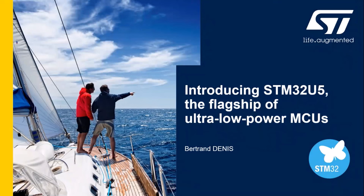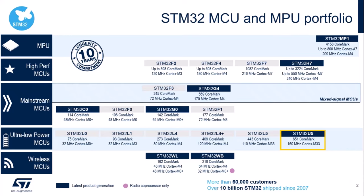Thanks, Rafael, for the introduction. I'm going to provide you some insights about the STM32U5 and how you can benefit from this great product. STMicroelectronics has a large portfolio of general-purpose microcontrollers. It includes NPU, high performance, mainstream, wireless and ultra-low power. Over 10 billion STM32 units have already been shipped. I'm going to focus on the STM32U5, which is part of the ultra-low power family.